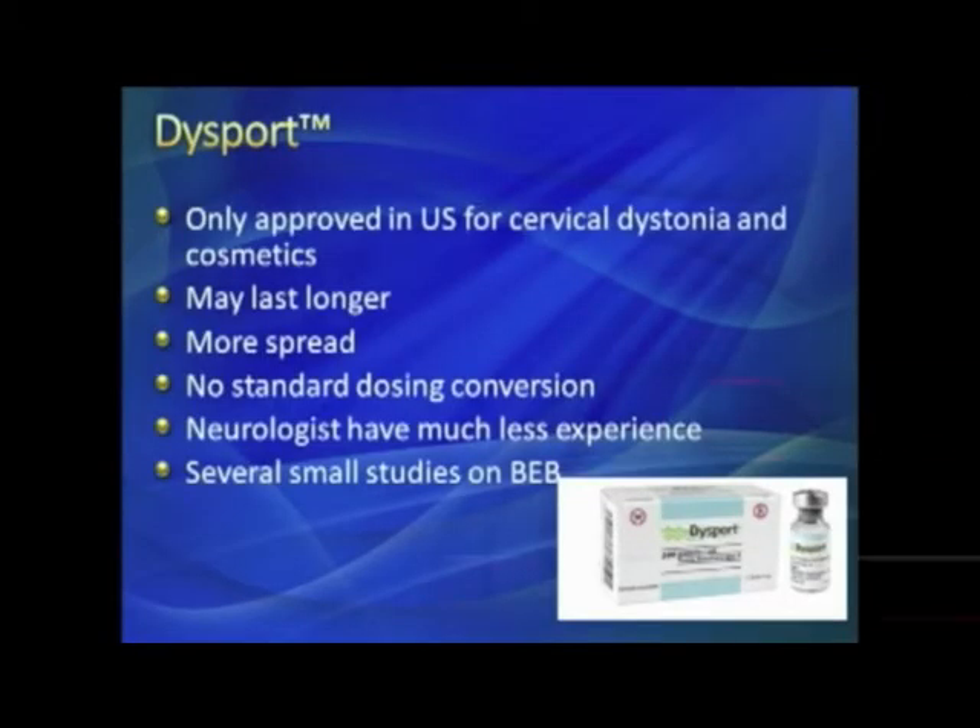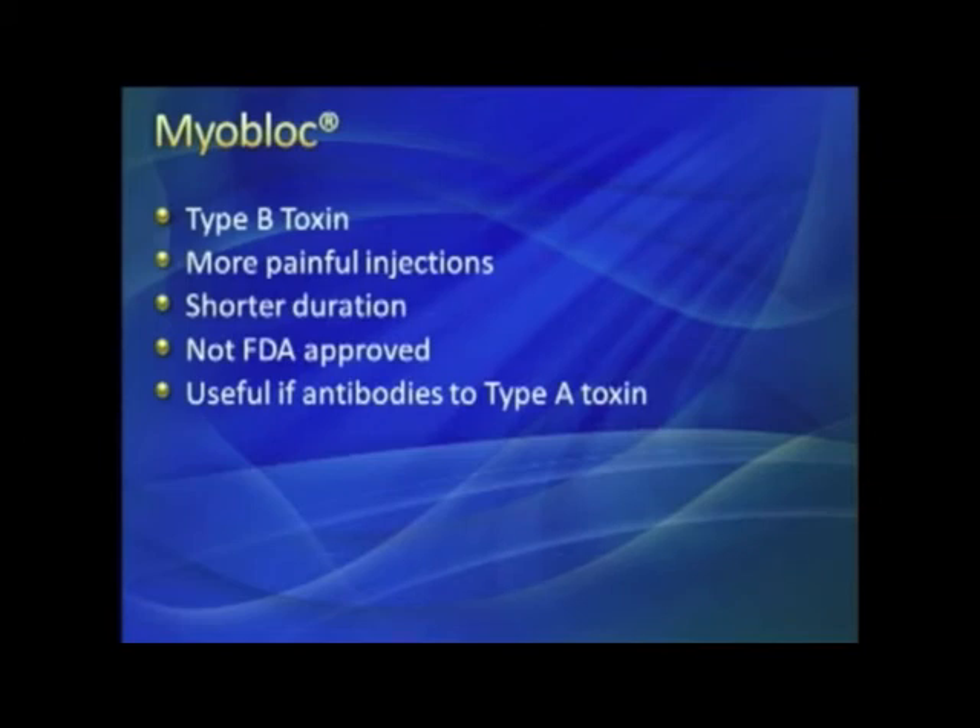Myobloc was the second toxin to come out. It's a pretty effective drug, but it was always owned by a small company that never marketed it well. It's not indicated for blepharospasm, but in patients who may have resistance to type A, type B may be effective. Myobloc injections are more painful, tend to cause more dryness of the mouth, and the duration of effect is also shorter.